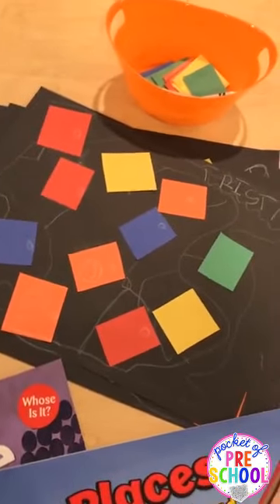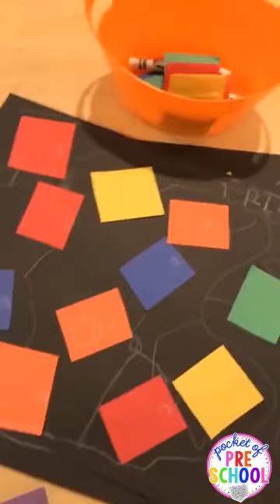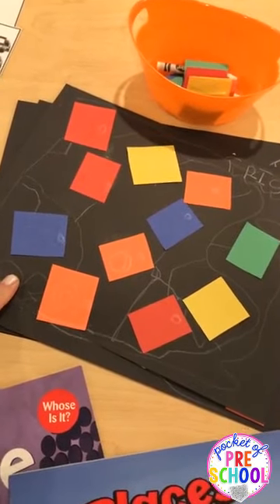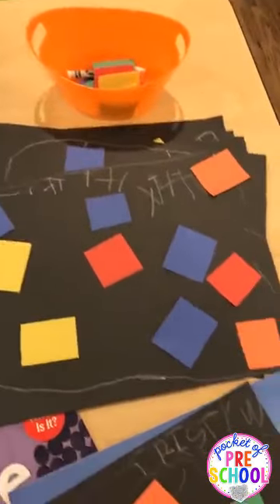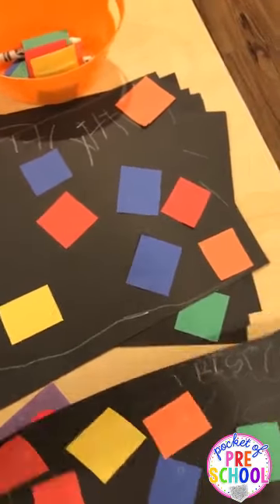For small groups that day, we made community helper maps. I just cut up some squares and they glued those on, then made the paths with a white crayon. You can tell the difference — this is a three-year-old's work, and I have a multi-age classroom, so this is a pre-K friend and this is a three-year-old.